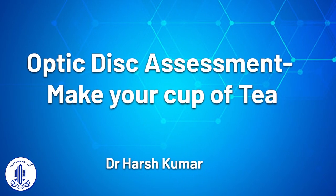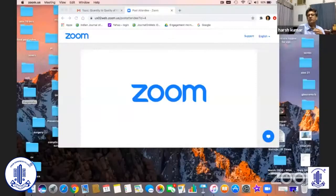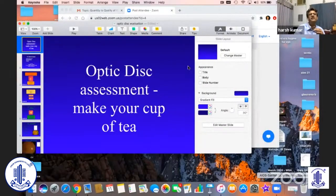Thank you, Roni. Thank you, Namrata, for such a kind introduction. And thank you, Gyan, for having me in such an elite gathering.